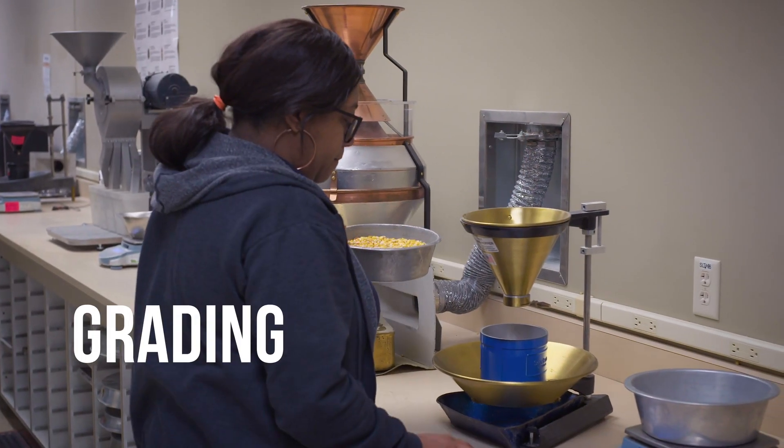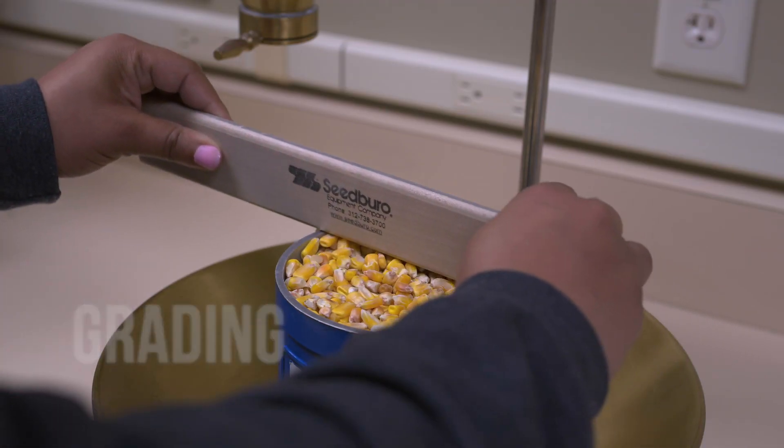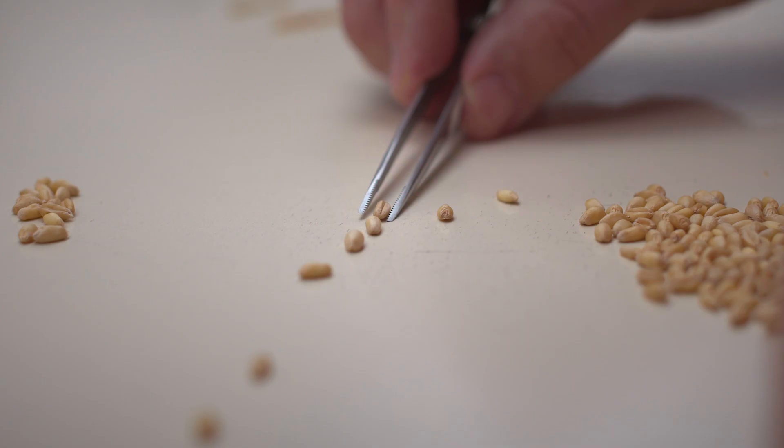An Agricultural Commodity Grader, or ACG, administers laboratory tests to verify the composition of grain. They examine the sample to determine its kind, class, and grading factors.